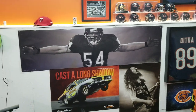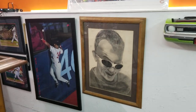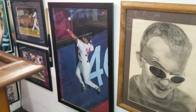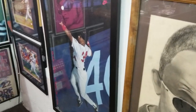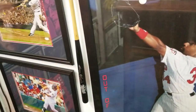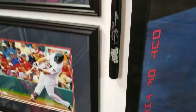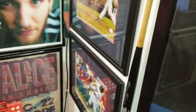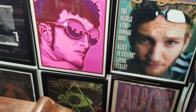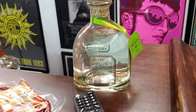It was too expensive to frame it, so I got the small one. Most people are surprised by this, but I'm a Twins fan — not a Cubs fan. My bar has a lot of tequila.